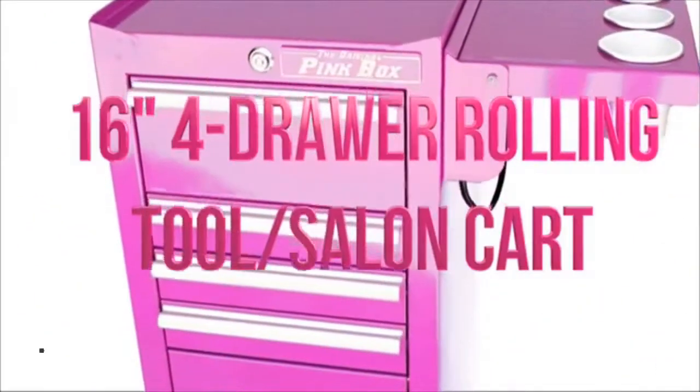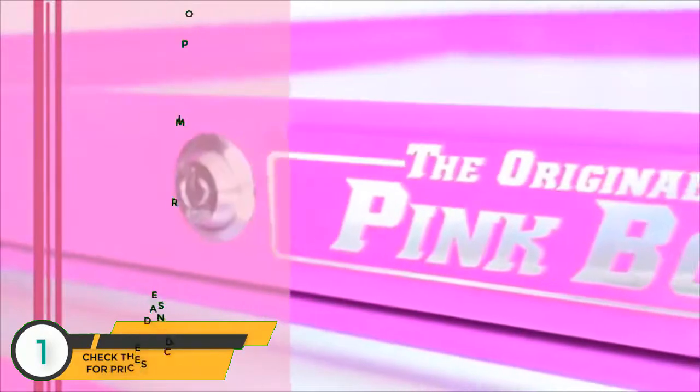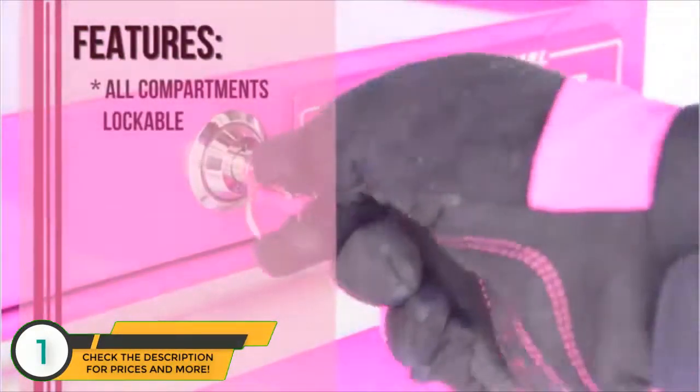The Original Pink Box presents the 16-inch Forge Row Rolling Cart. The key features of this tool salon cart include all compartments are lockable,